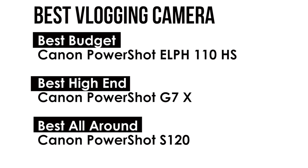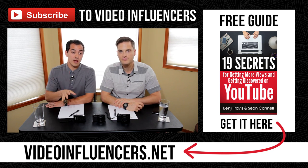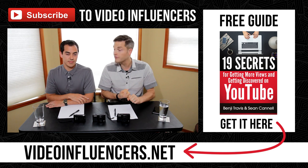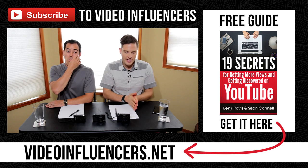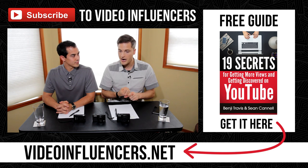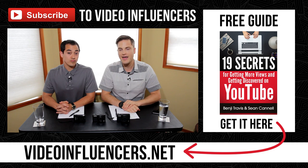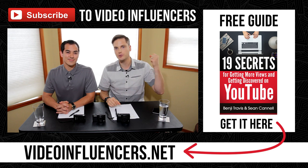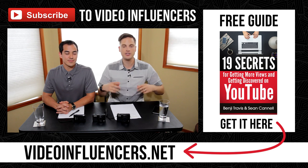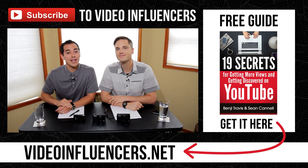Check out all three of these cameras and research them — we'll put extra show notes and links in the description below. If you're looking for an all-around camera and need something to get started, I think the Canon PowerShot S120 would be the way to go. Thank you so much for watching. Put in the comments what video cameras you use — we'd love to hear about your equipment. Like this video if you appreciate the value, and subscribe to Video Influencers for more videos like this. We have a checklist at videoinfluencers.net with 19 things to do every time you upload a YouTube video — it's increasing subscribers and helping people grow their channels. We appreciate you, keep crushing it, stay focused, keep posting videos, and keep learning as you grow.